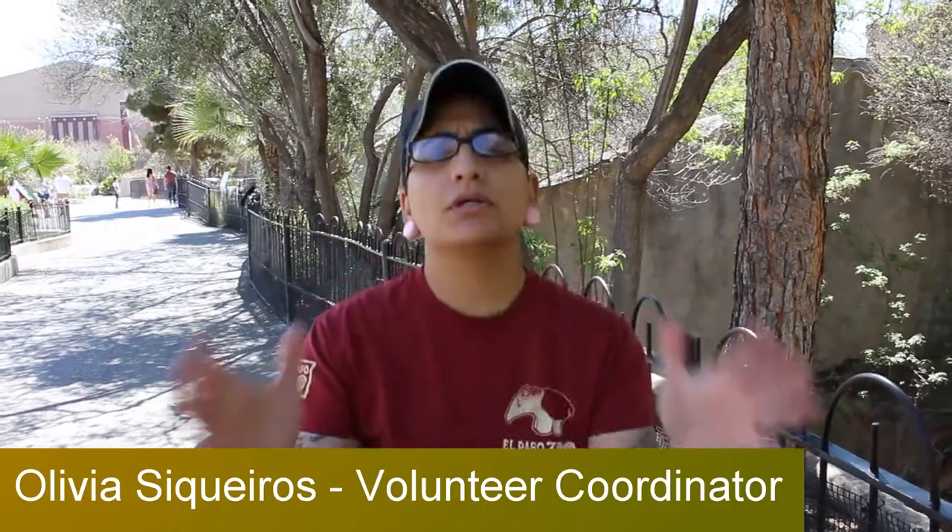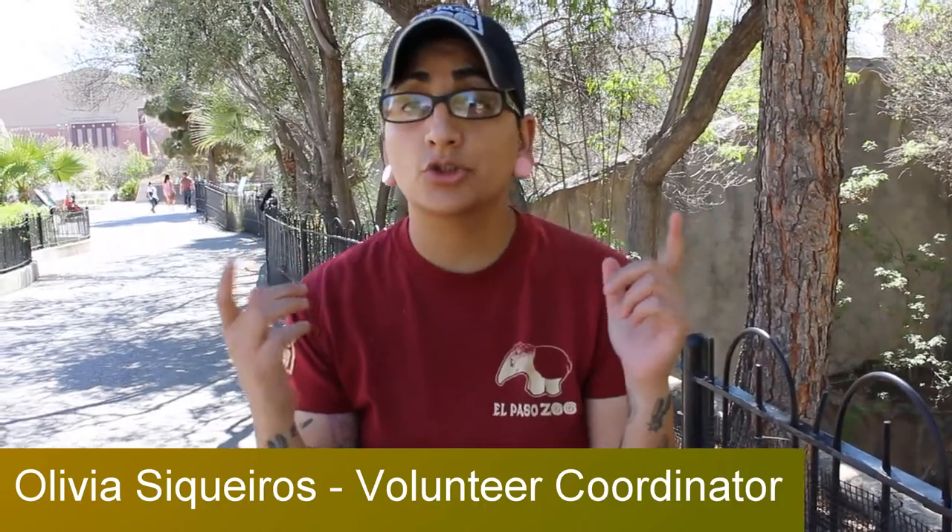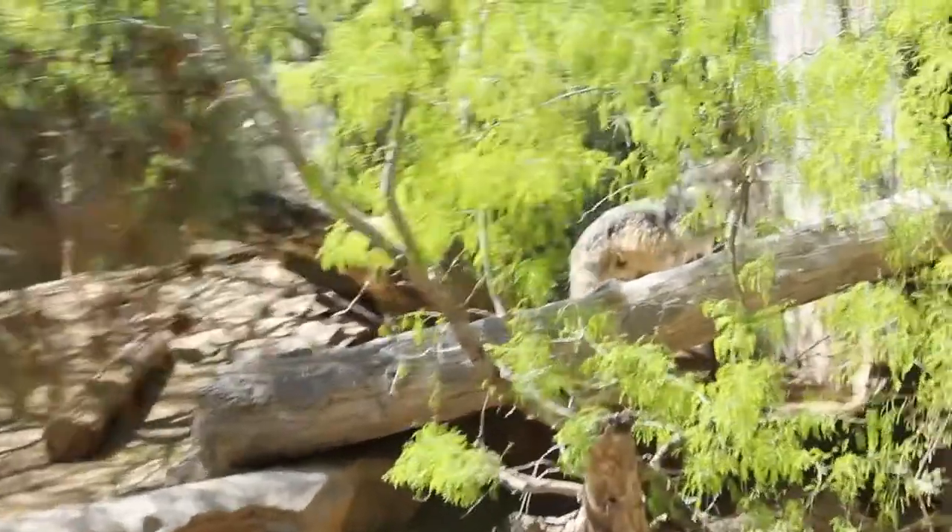Hey guys, it's Olivia from the El Paso Zoological Society. It's a beautiful day here at the El Paso Zoo and we're here with one of my favorites, Zephyr, our Mexican gray wolf.